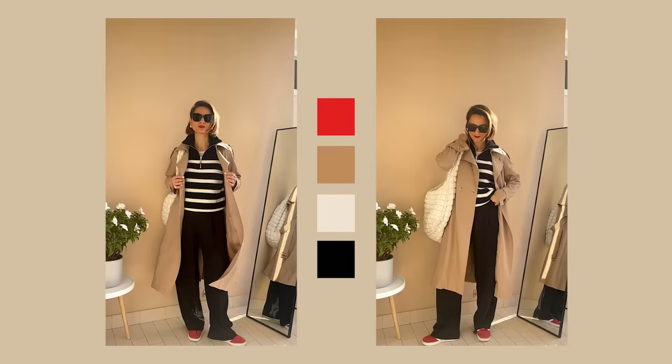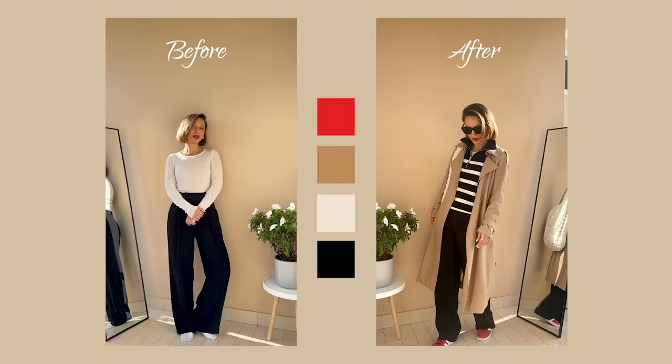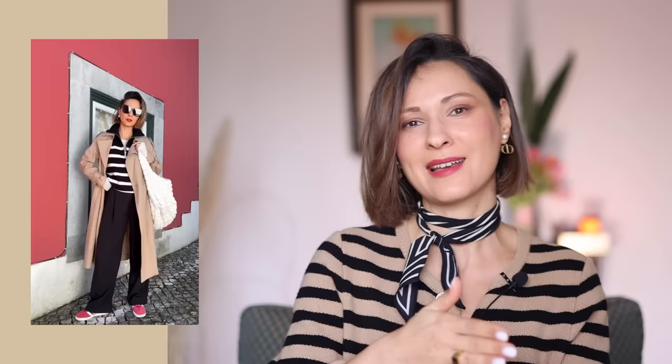So what's the key here? It's about mindful layering, adding a pop of bold color, and letting patterns like stripes tie your look together. It's fun, it's fresh, and it's all about expressing your style. Honestly, I just wore this outfit last Sunday and absolutely loved it — it's so comfortable and eye-catching.